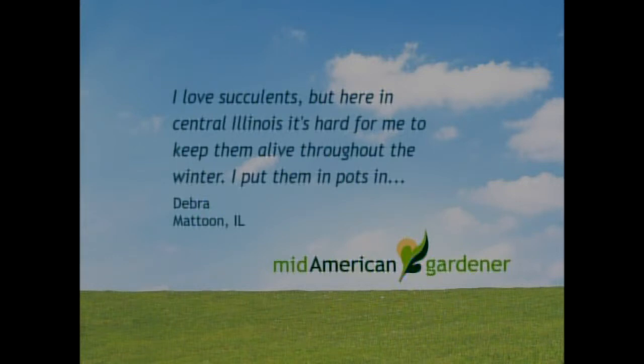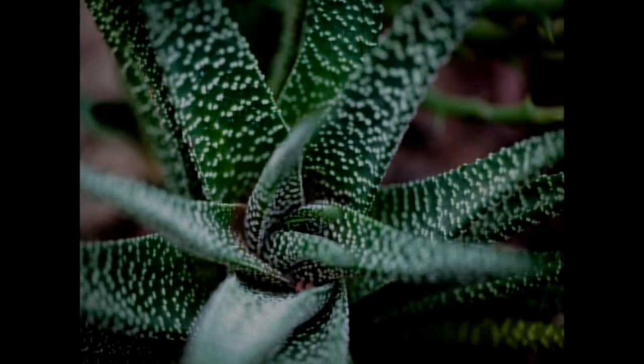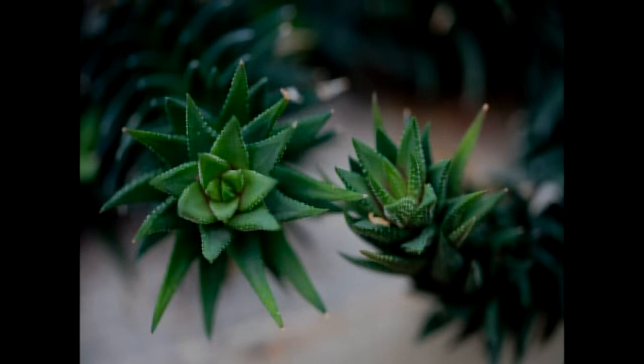I have a question from a viewer in Mattoon — Deborah likes succulents but she's having a hard time overwintering them in pots outside. Not all succulents are created equal. Some are a lot more difficult to overwinter in a container. They really need good drainage to live through the winter. I have an aloe plant at my house that I don't water but once every three or four weeks in wintertime. It's on an east window, so it's not growing that well. They do like brighter light if you can give it to them.